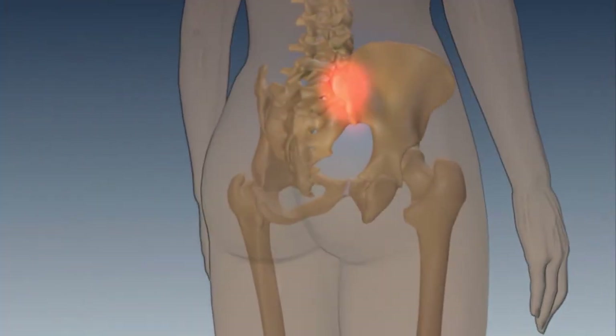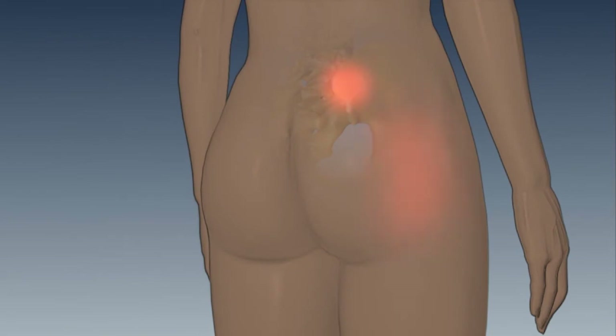The causes of sacroiliac joint or SI joint pain can be numerous. The main causes are prior lumbar fusion, trauma, and arthritis.